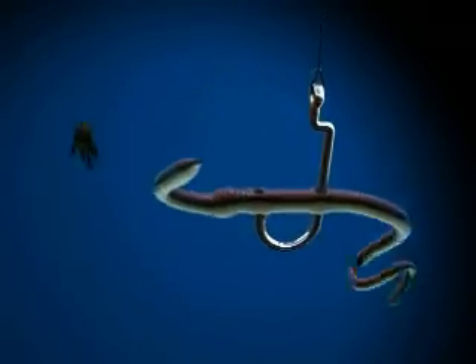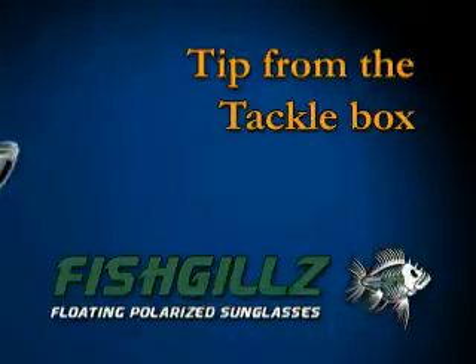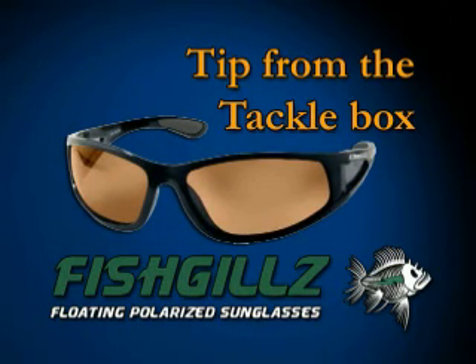This week's tip from the Tackle Box is brought to you by Fishgill's High Performance Eyewear. Finally, sunglasses that float.